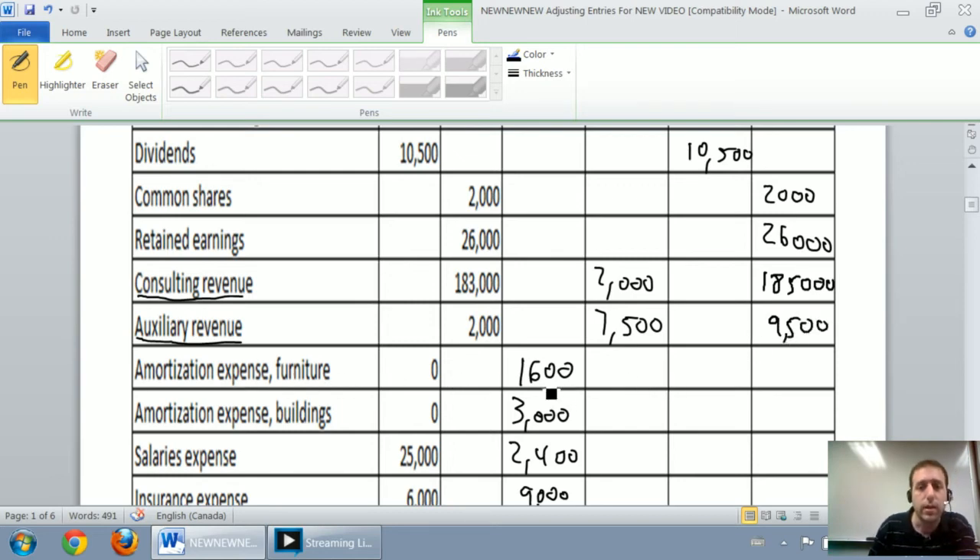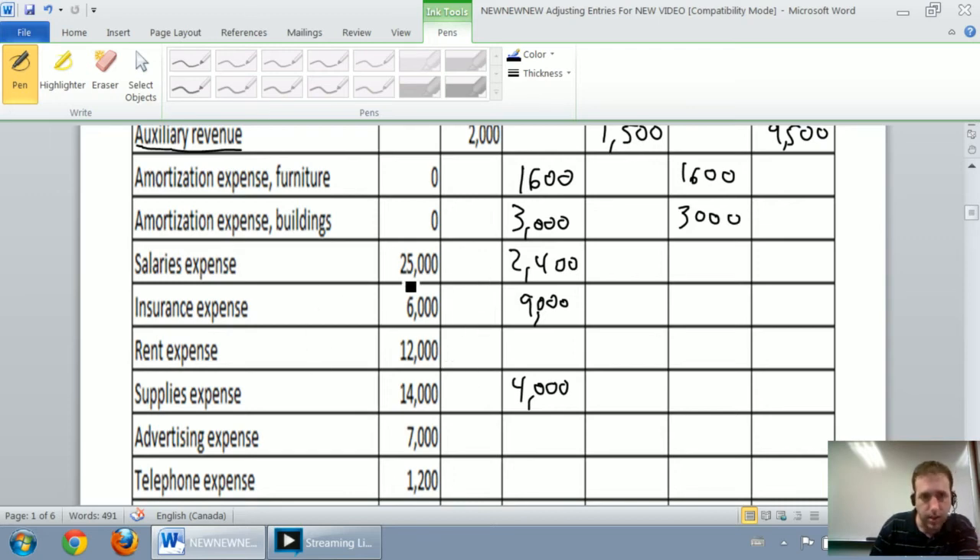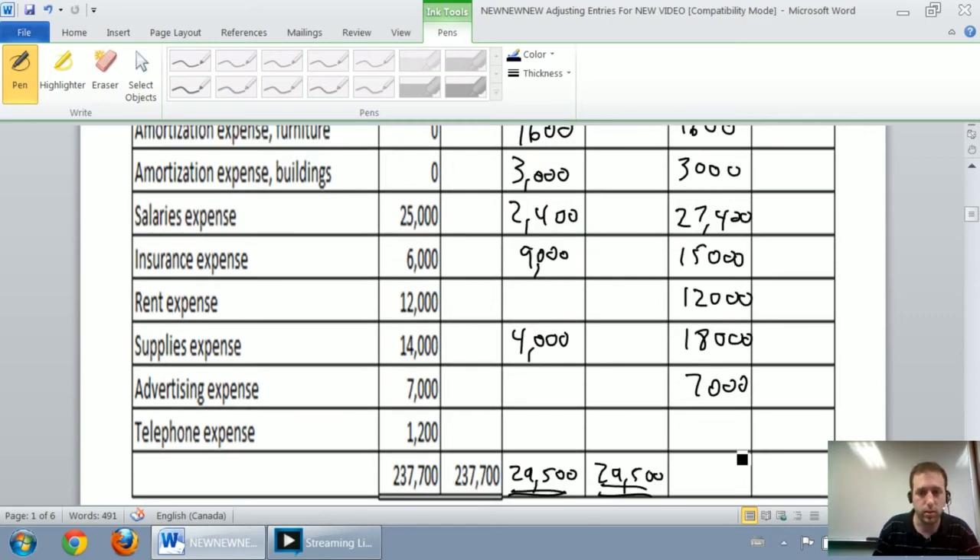Amortization expense on the furniture: $1,600 debit plus zero equals $1,600 debit. Buildings: zero plus $3,000, so it's just $3,000 debit. From here it's all going to be debits — they're all expenses. Salaries $25,000 plus $2,400 is $27,400. Rent $6,000 plus $9,000 is $15,000. Insurance $12,000 is not adjusted. Supplies $14,000 plus $4,000 is $18,000. Advertising expense is $7,000. Telephone expense is $1,200 unadjusted. And now we're done.